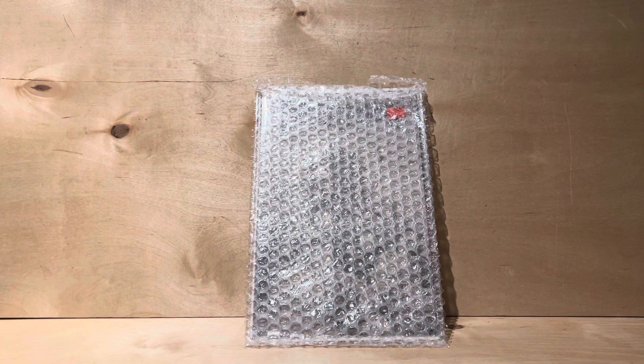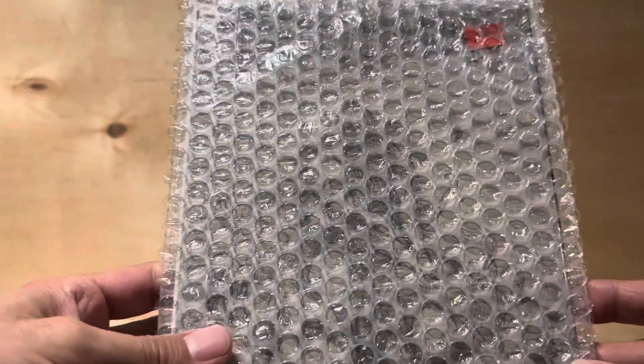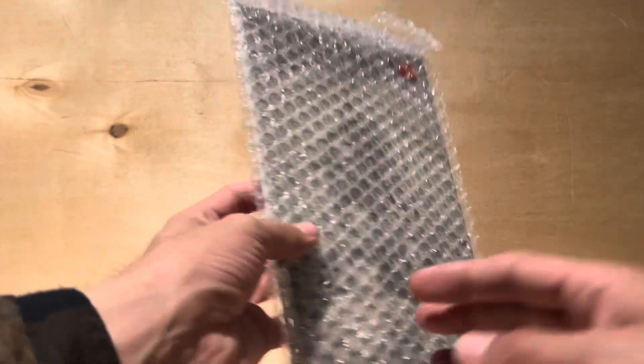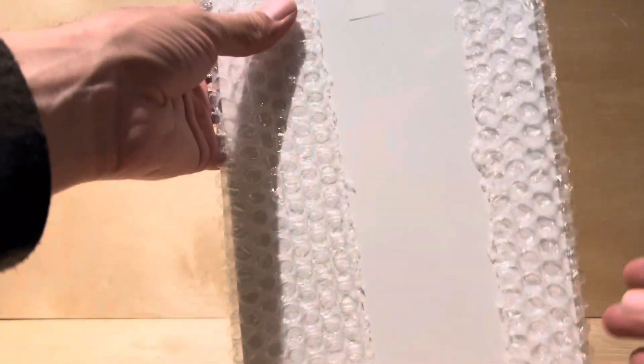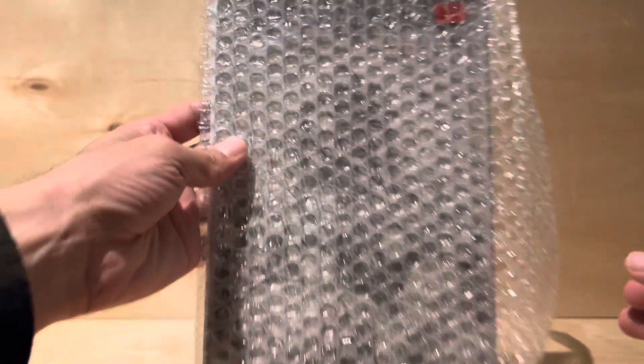This is my second Gemini shipper that I got — second comic I've gotten this week, or in the past two weeks. So this is funny — that's all the bubble wrap they give you. That's it. It's just clinging on by static cling.